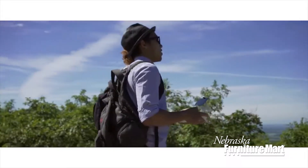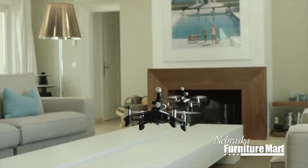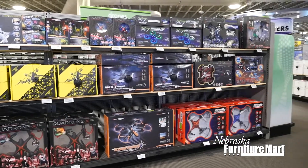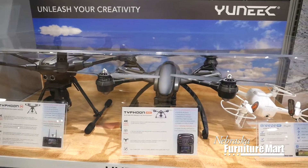Discover a fun hobby that will take you to new heights. Drones are a great way to take flight indoors or outside. With the incredible selection at NFM, you'll find everything from small drones for kids to full-size models capable of filming 4K aerial video and photography.